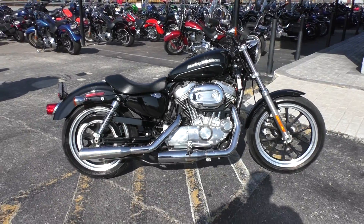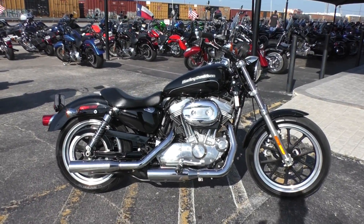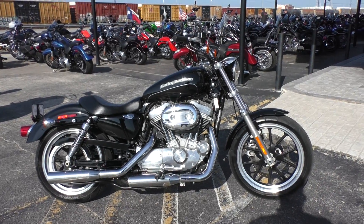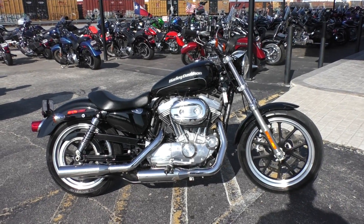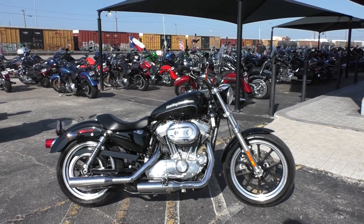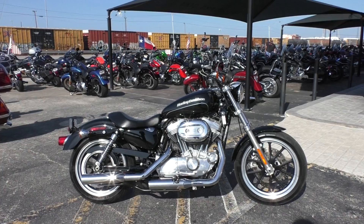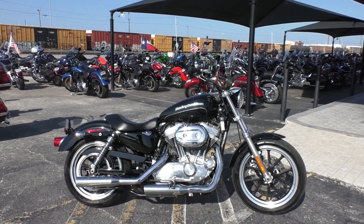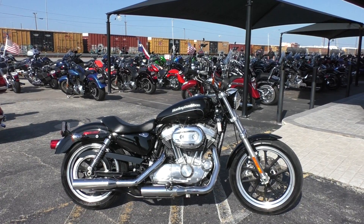If you'd like to know more about it, you can contact our sales team toll-free at 888-400-1151, or check out our website at cleanharleys.com and see our full inventory. We offer excellent finance and extended warranty options. We take almost anything in on trade and we sell and ship bikes all around the world, so it'd be real easy to get this one to you.